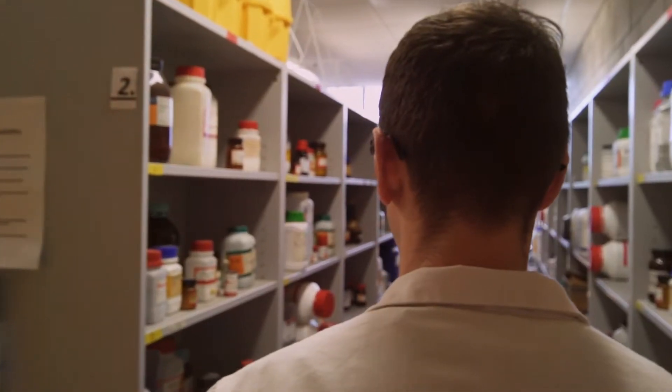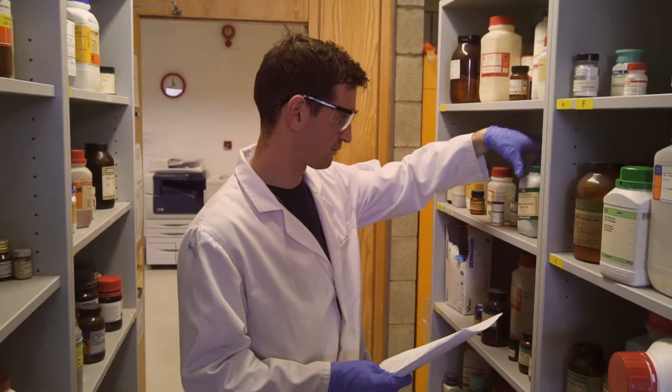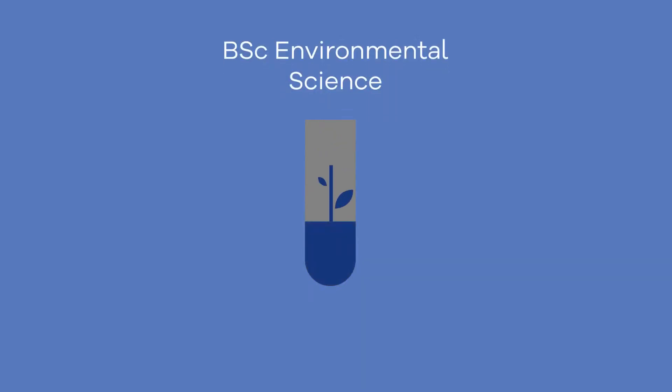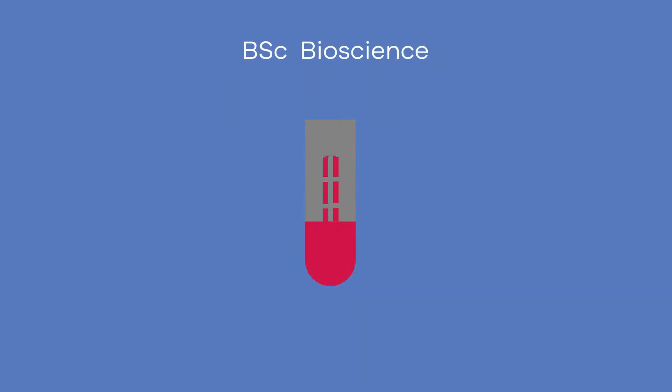UL's biological and chemical sciences program offers students an introductory first year in biological and chemical sciences, with four different bachelor degree course options: industrial biochemistry, environmental science, pharmaceutical and industrial chemistry, and bioscience.